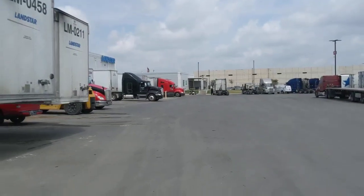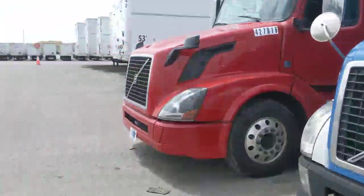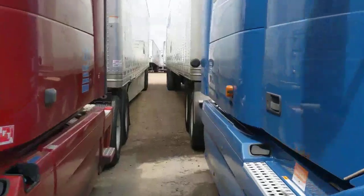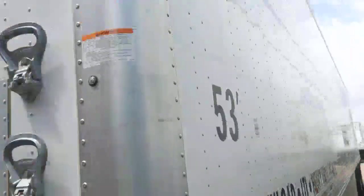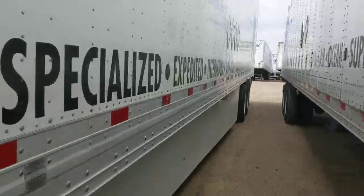They have showers — basically the restrooms are showers. They have little men's and women's restroom stalls with showers in them. They're little individual rooms. So this is my brand new trailer. It's in amazing condition.